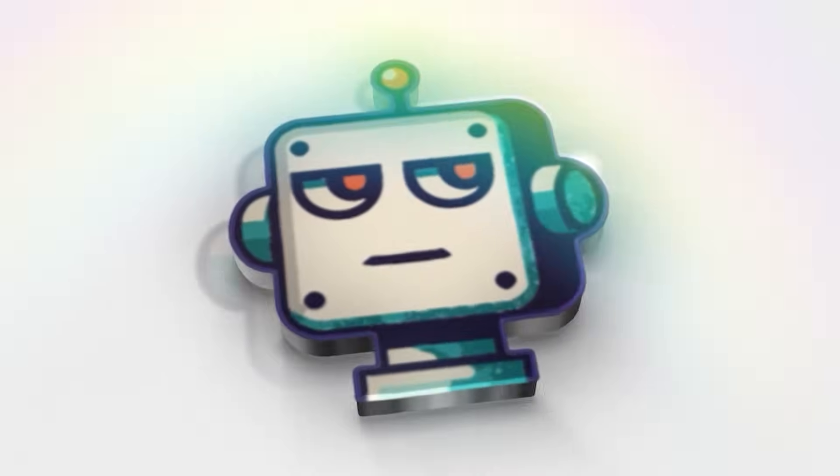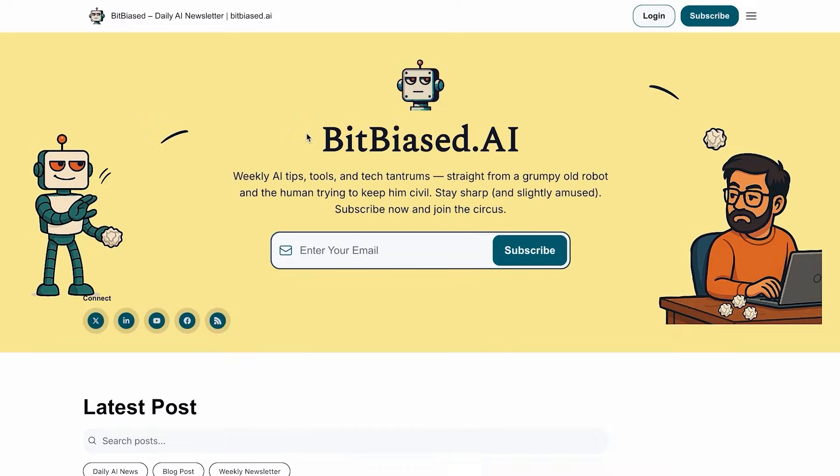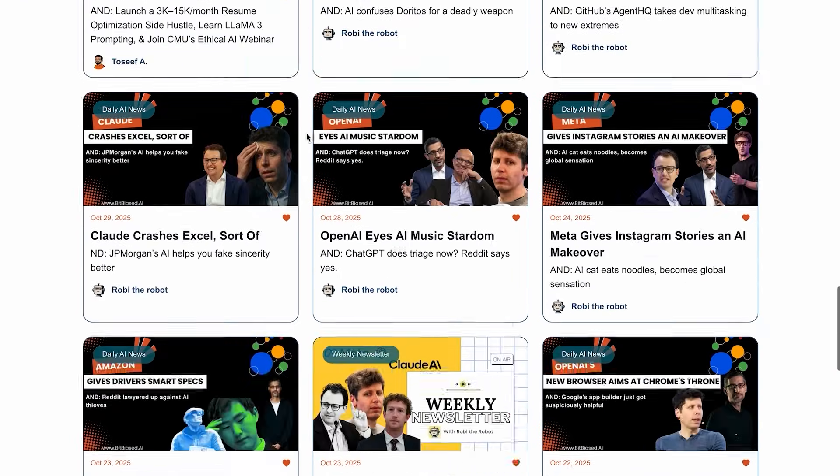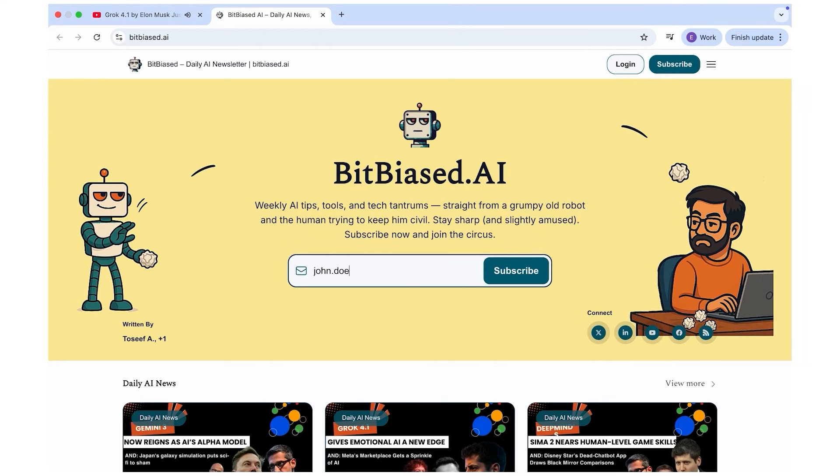Welcome back to BitBiased.ai, where we do the research so you don't have to. Join our community of AI enthusiasts with our free weekly newsletter. Click the link in the description below to subscribe. You'll get the key AI news, tools, and learning resources to stay ahead.